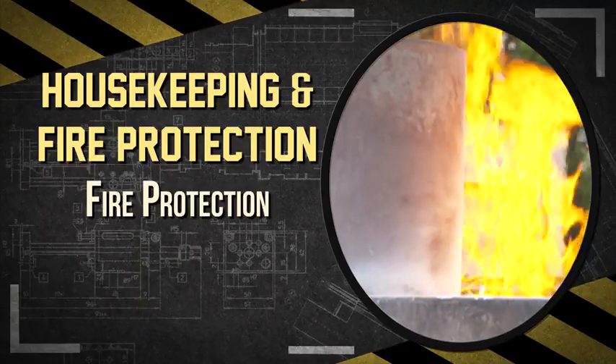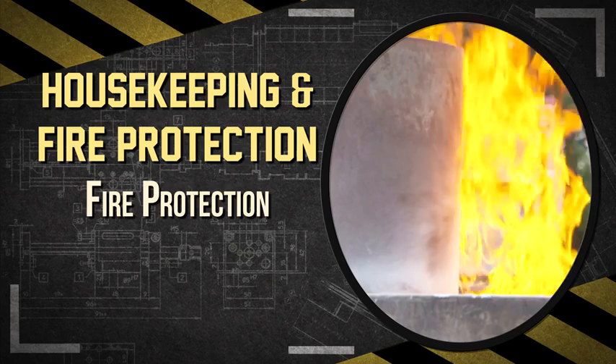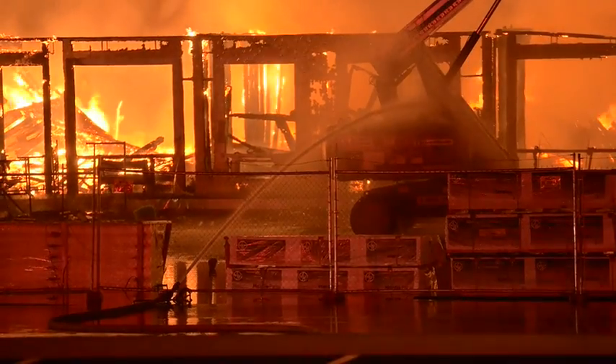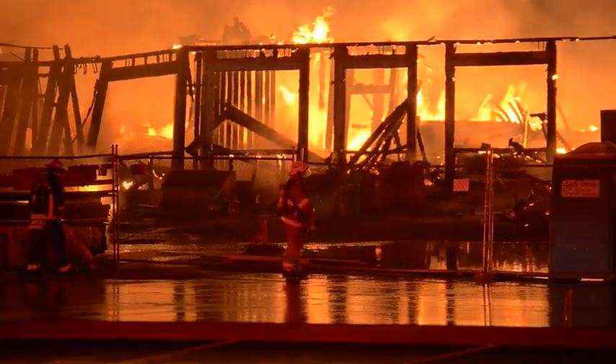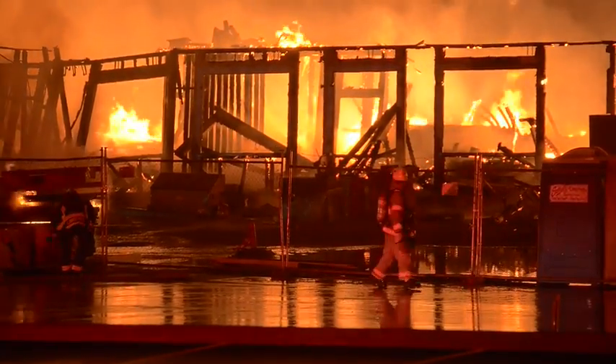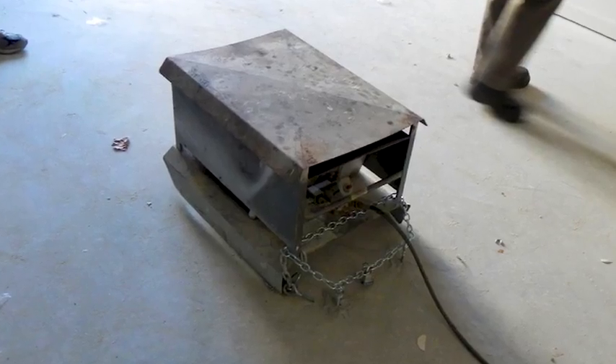Fires are another hazard that can be prevented with good housekeeping practices. Catastrophic fires can occur on residential construction job sites because employees are often working with numerous flammable combustible materials, doing hot work such as welding and using temporary heating devices.